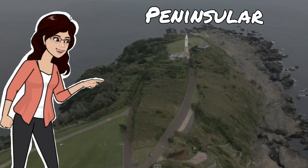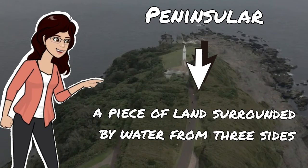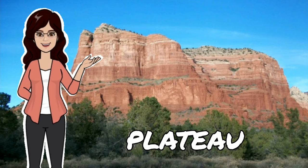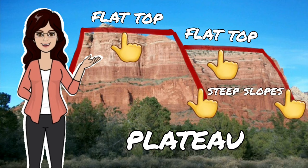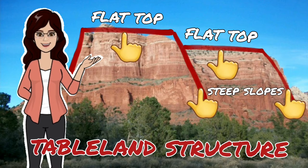The word Peninsular means a piece of land surrounded by water from three sides. Whereas Plateau is an elevated land having a flat top and steep slopes. In other words, you can say it is a table land structure.